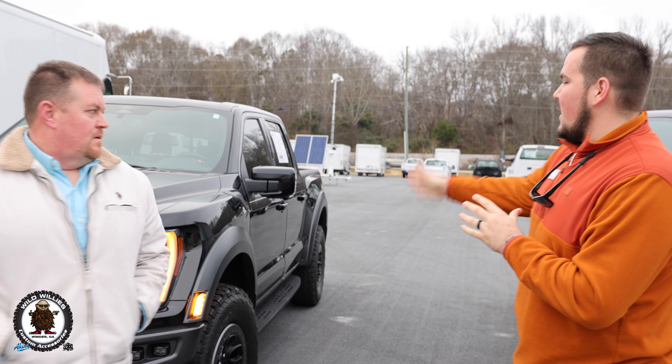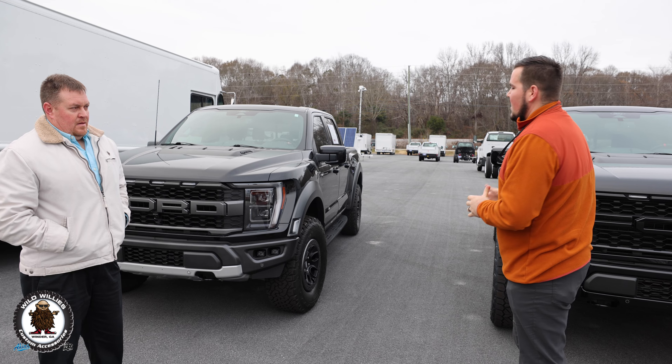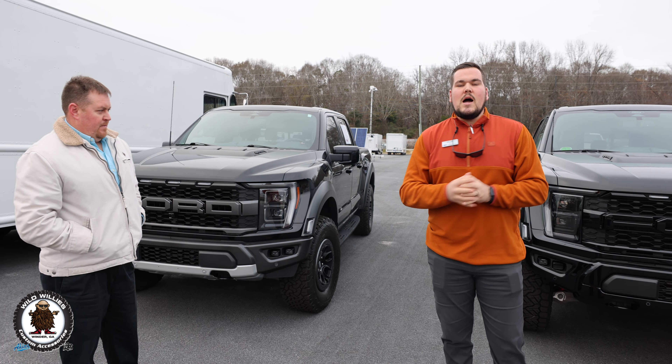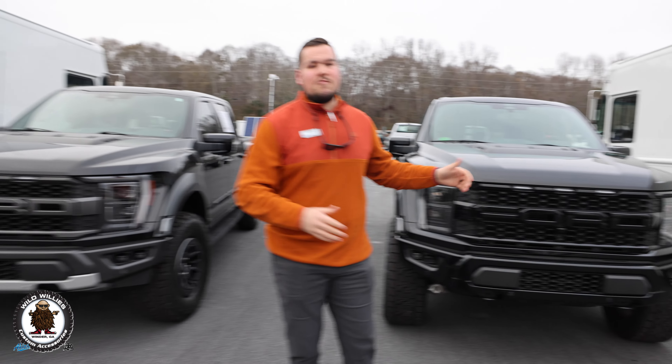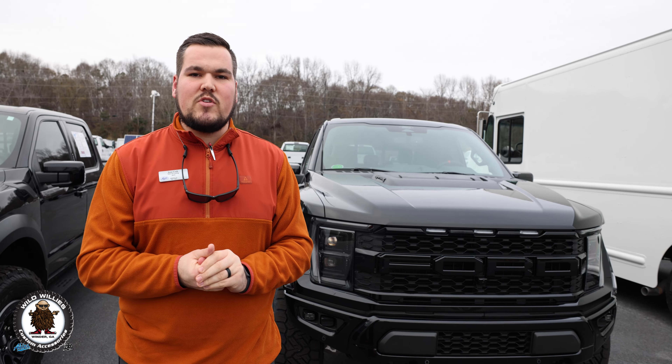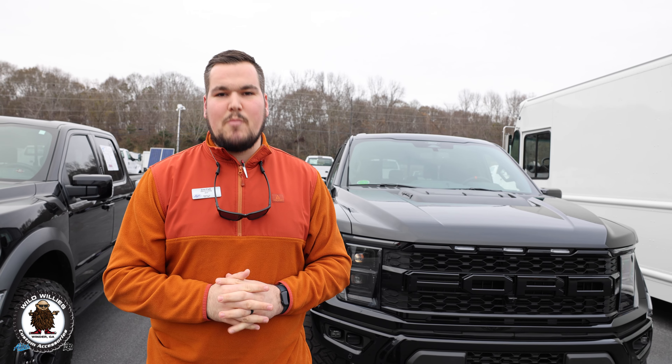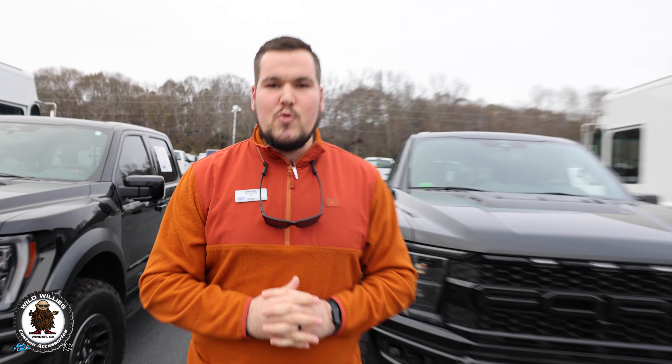We are bringing it side by side with a stock 35 package — this is what this started off as, and clearly it is not anymore. This is a great customer of mine, Chad, from Florida, and he's actually coming the day after Christmas to pick it up, flying in from Florida. We have a shuttle service picking him up. It's going to be sweet.